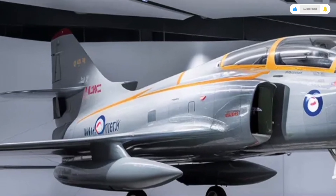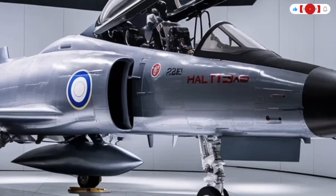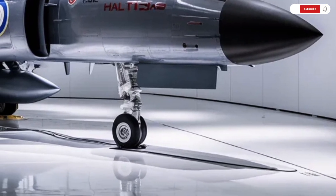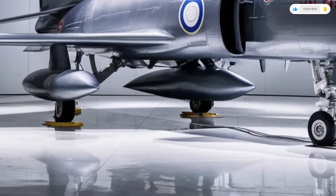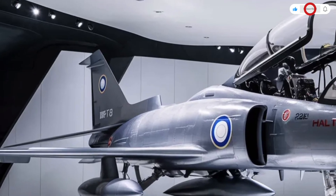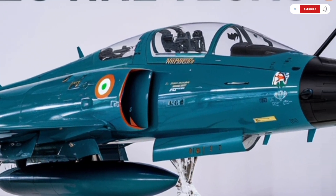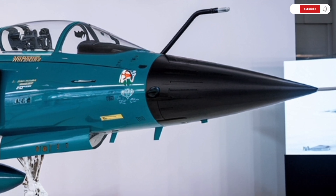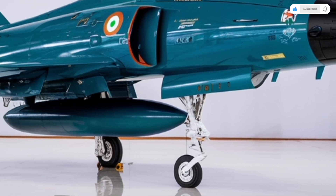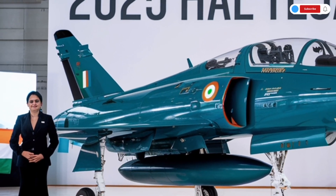Starting with the exterior, the 2025 HAL Tejas MK2 is a stunning example of how design and function can coexist beautifully. At first glance, it looks sleek, futuristic, and undeniably aggressive — the kind of jet that commands respect even before takeoff. Compared to the original Tejas, the MK2 has a longer fuselage and a wider wingspan, measuring roughly 14.6 meters in length with an 8.5-meter wingspan. This larger frame allows for more fuel capacity and additional hardpoints for weapons, giving it superior range and firepower. The body is primarily constructed from lightweight carbon fiber composites and titanium alloys, which not only reduce the jet's overall weight but also enhance its stealth characteristics by minimizing radar detection.